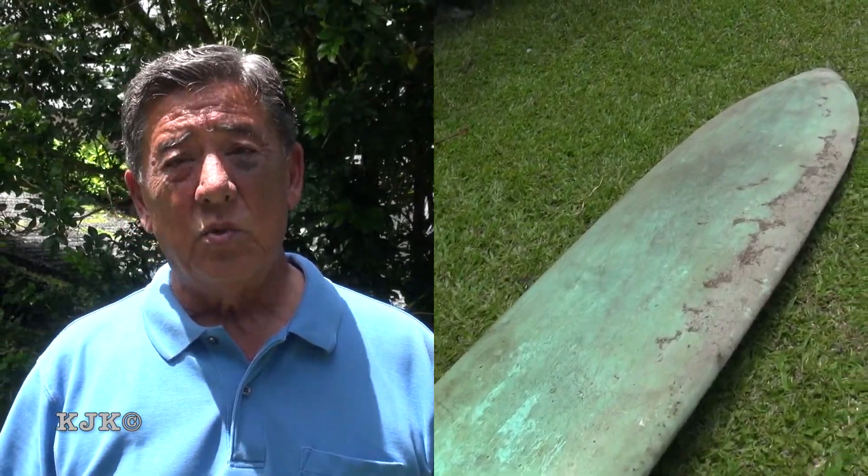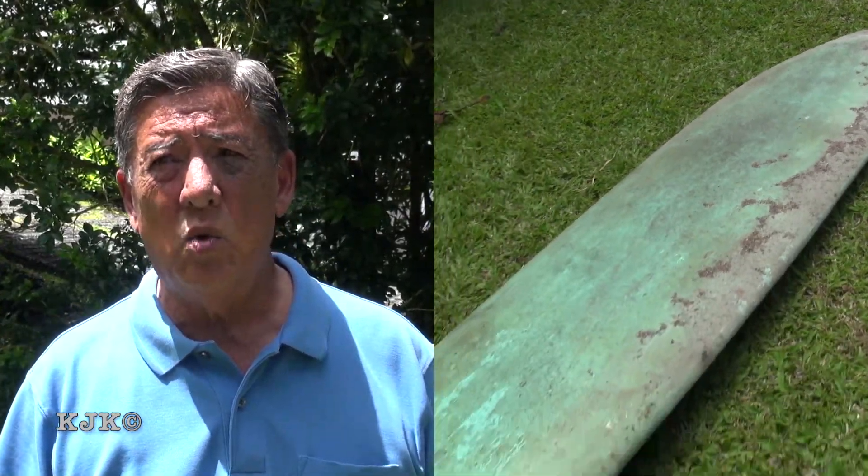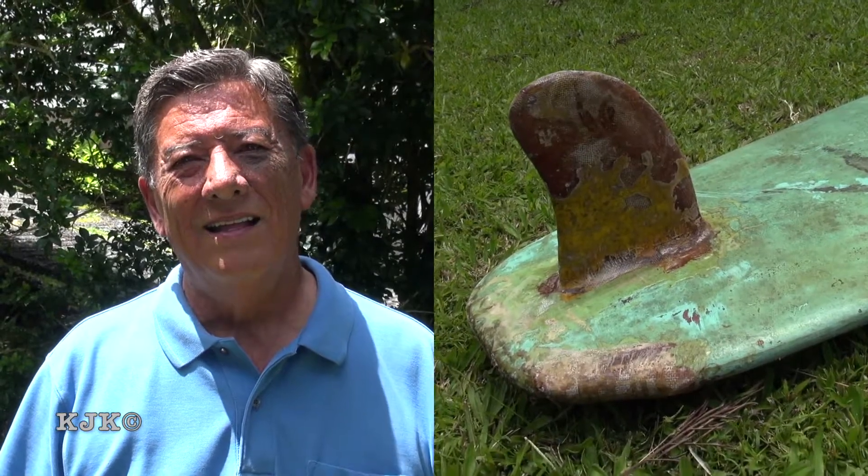I noticed you have another board there which you say you think is balsa, but it's painted blue. What makes you think it's balsa? It weighs a ton and you can't see through it because it's not clear glass anywhere. It's just really heavy. It looks like it was hand-shaped and I got that one around 1961. And the skeg - was it on it or was that added later? The skeg was already on.